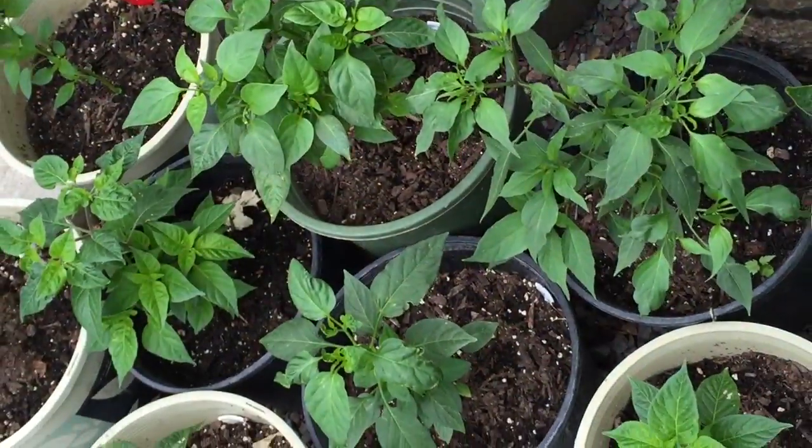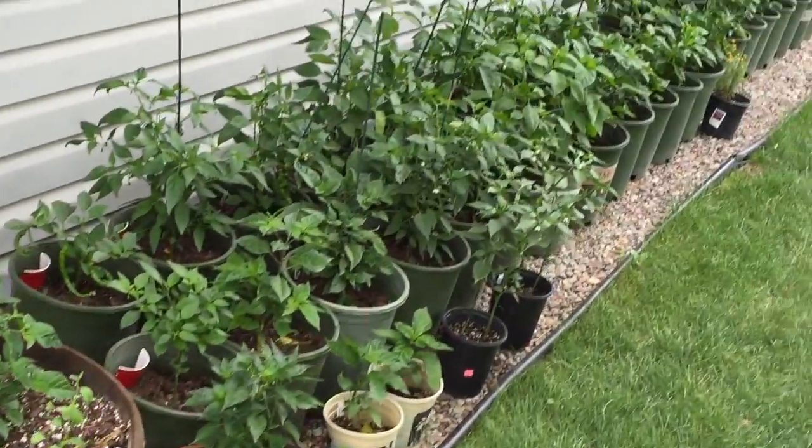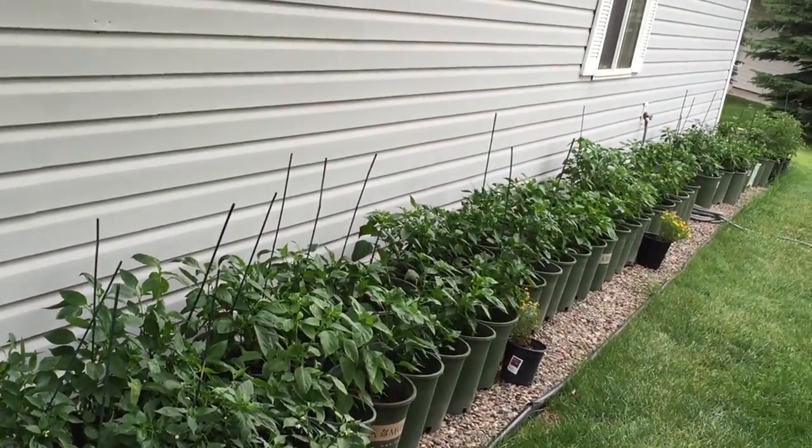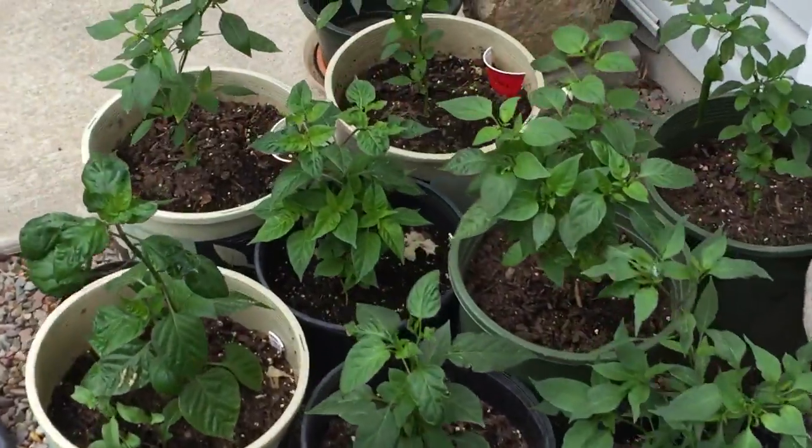Hey guys, it's John. I'm up here in Kalispell, Montana, and I just wanted to show you my chilies. I started them in January from seed inside because our growing season is so short, and just got them all repotted in five-gallon pots outside. I've got about 130 plants and 40 different varieties growing outside my house — let's take a quick walkthrough.